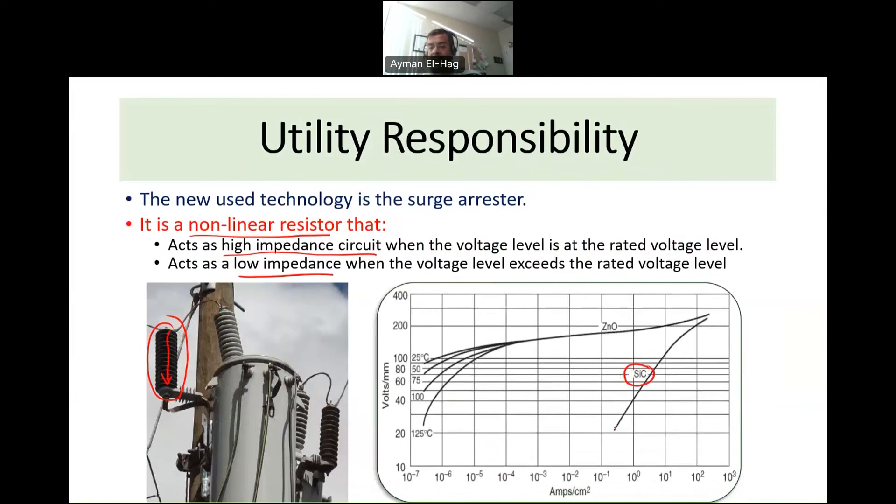There are two materials used for surge arrestors. The older technology uses silicon carbide (SiC), which is not ideal — as shown in the E-J characteristic diagram, even at low voltage levels a significant current flows through this material. The modern material is zinc oxide (ZnO): at low voltage levels the current through ZnO is in the microamp range — extremely small — whereas SiC can pass nearly 0.5 amps at the same voltage, causing unwanted heating. ZnO is clearly the superior material.